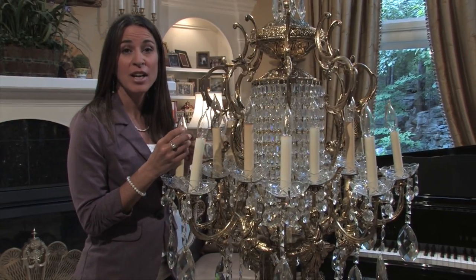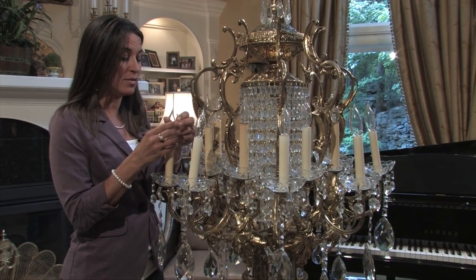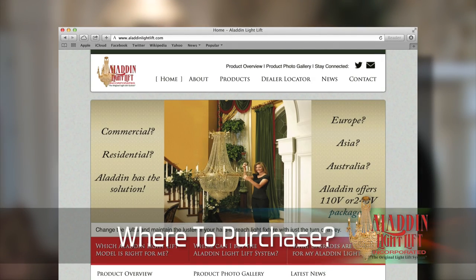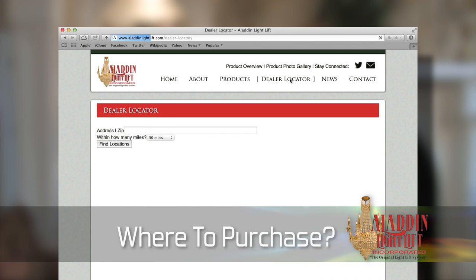Unless specified, your light lift will be rated for 110 volts. If you need a 240-volt light lift for international or domestic installations, Aladdin has you covered. Aladdin light lifts are sold through a network of lighting and electrical distributors, as well as prominent online outlets.